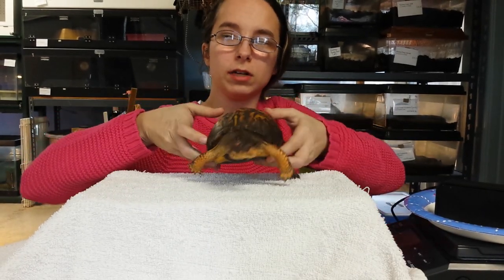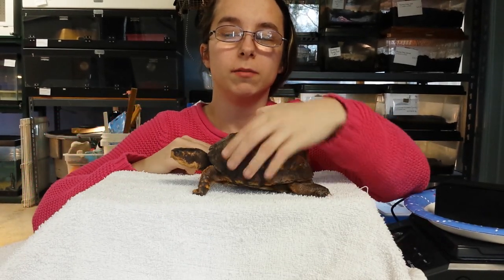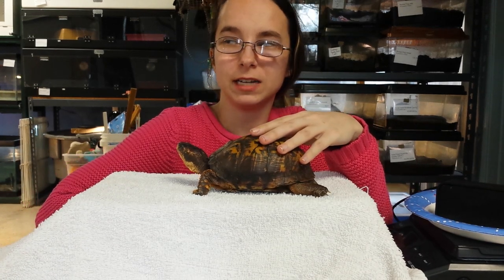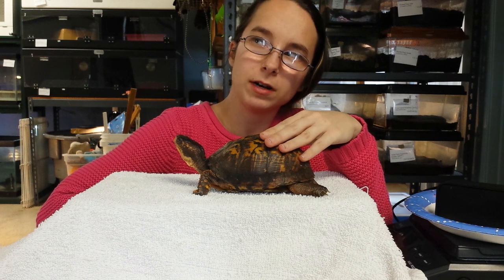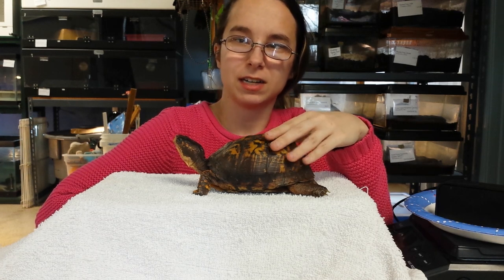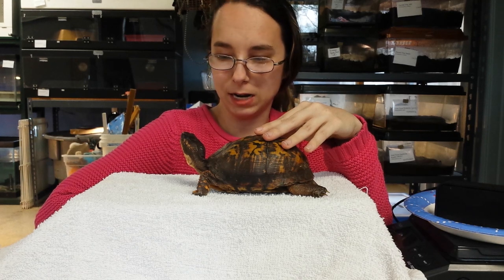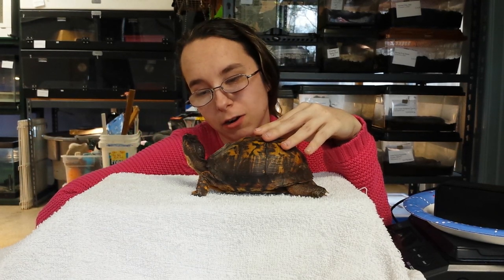Here at Echoes of Nature, we not only rescue animals that can no longer be returned to the wild, but they become our animal ambassadors, and we take them to schools, retirement homes, recreation centers, and even birthday parties to show people how awesome nature can be and how much it might need our help.